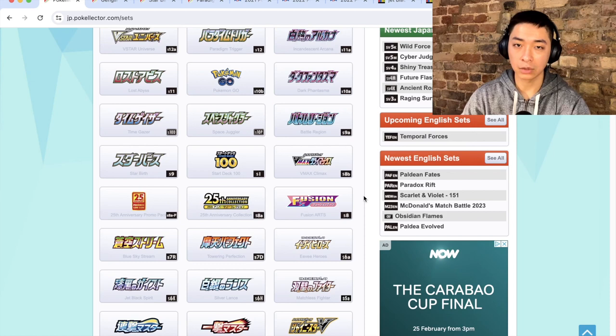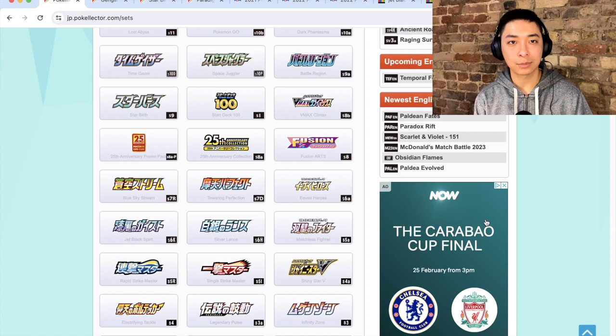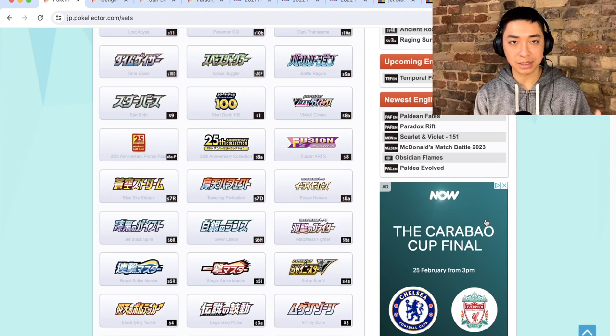On my screen you can see I've got all 30 sets of Sword and Shield on Pokelector, and what we're going to do in today's video is extract out which sets I think are the most undervalued at the moment. Everything I'm presenting here is going to be my own opinion — you're welcome to form your own opinion and make your own decisions. I'm going to be presenting the top three most undervalued sets, by reference to a few criteria.